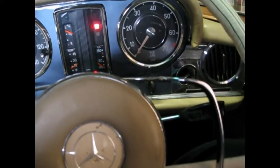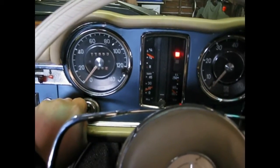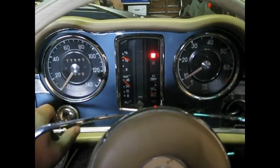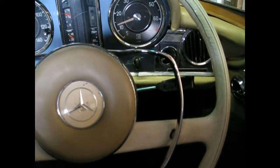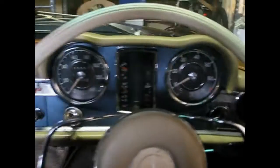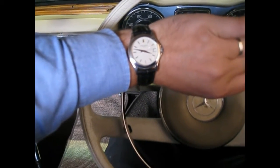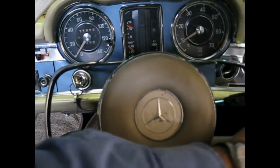Give her a bit of gas - okay, she stalled, just give her a start up again. Giving her some gas. Now we need to allow five minutes for the car to warm up. This is not a modern car - you cannot just jump in and drive, you must let this girl warm up.